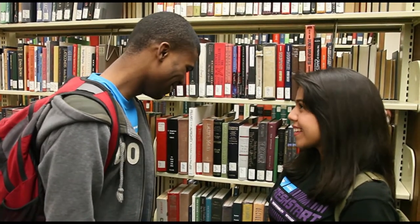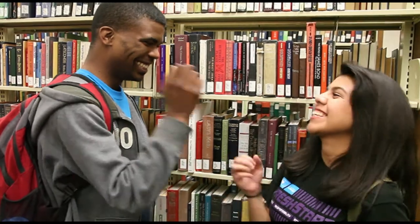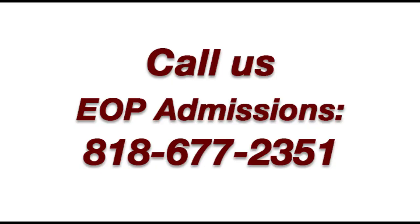So if you're a first-generation college student, these are opportunities you definitely don't want to miss out on. And if you think you don't have what it takes to apply, just give us a call now so we can try and help you. Again, 818-677-2351.